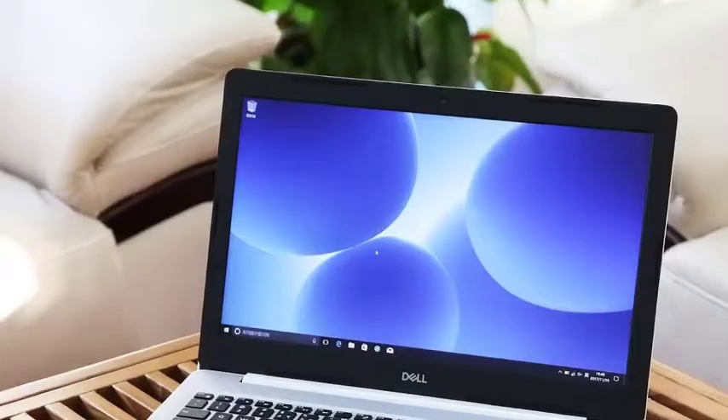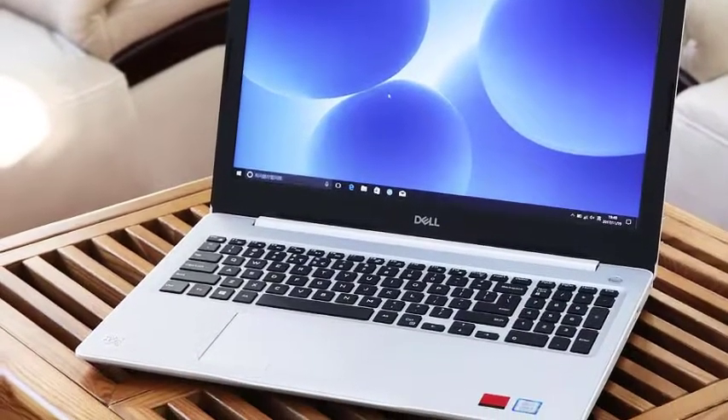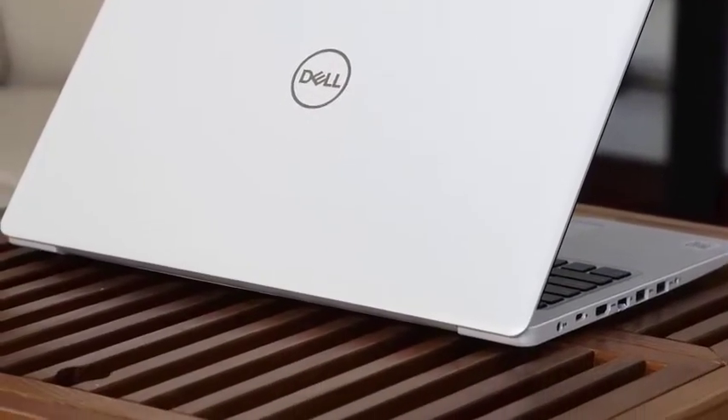The build is strong and it is pretty portable. This is mostly made of plastic but looks robust. The laptop is sleek and is easy to pass off in a backpack. There's extra security in the form of a fingerprint scanner.